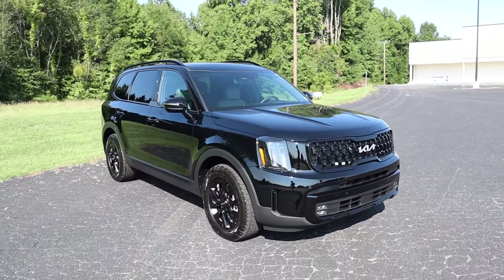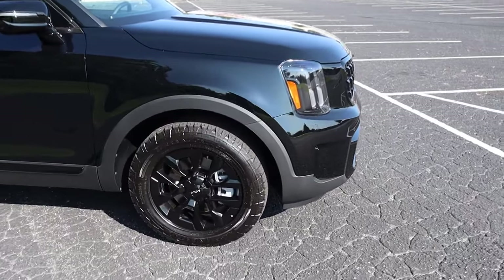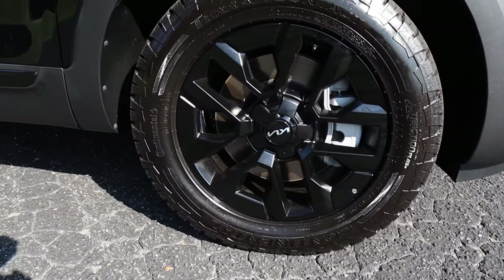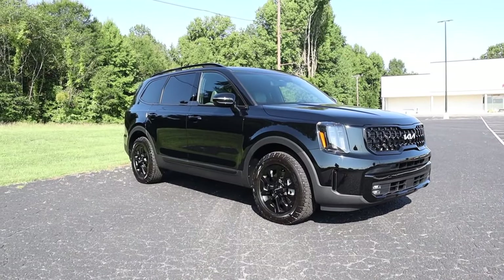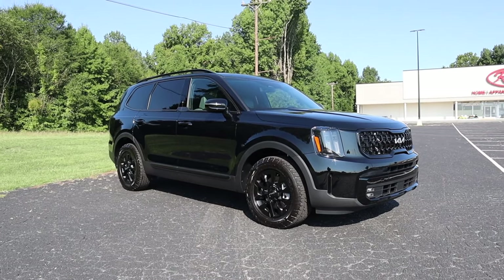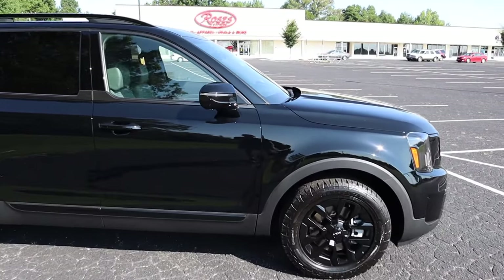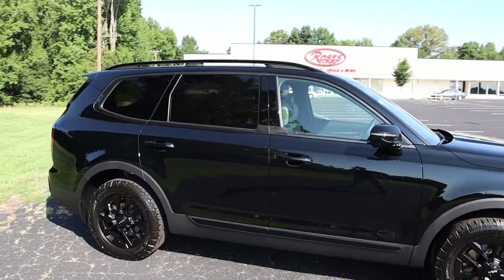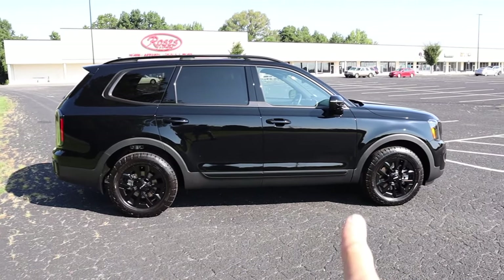As we work our way to the side, being the X-Pro, this gets a set of matte black 18-inch wheels with terrain contact tires — a little more aggressive, though not crazy off-road aggressive. With the all-wheel drive system and that slight tire lift, it makes this much more versatile. It has body-colored side mirrors with integrated turn signals and a camera system, a moonroof up top, and gloss black roof racks.